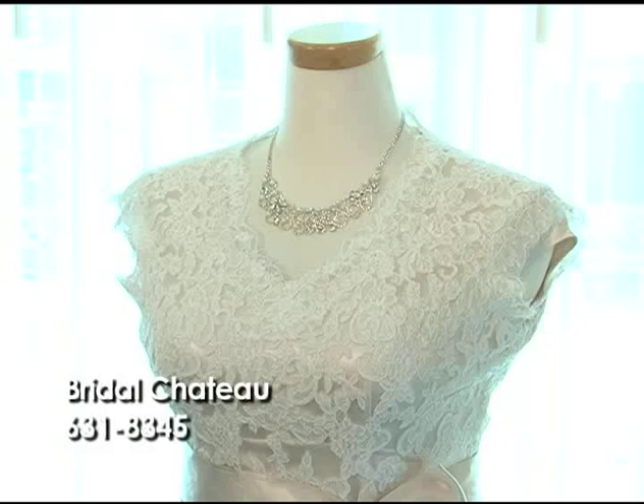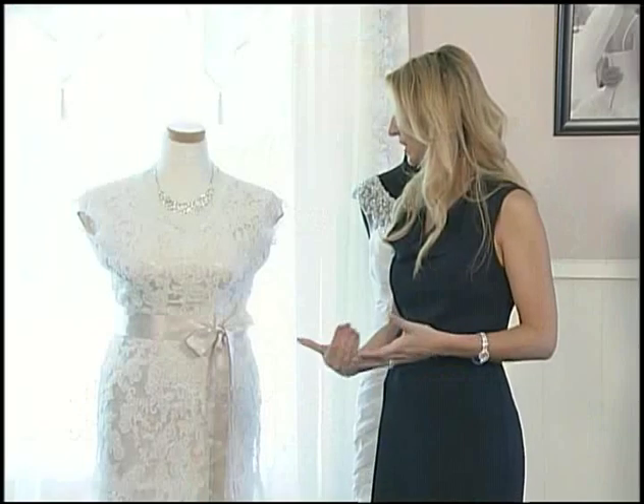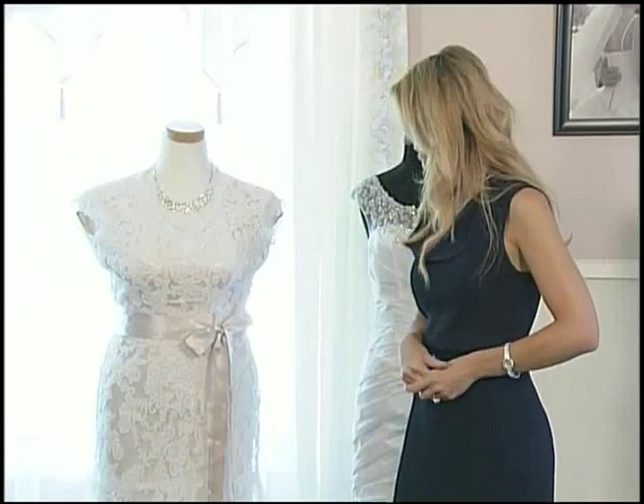This is actually our modest cut version. We do have a separate version that has a little bit lower neckline and a spaghetti strap instead of the sleeve.